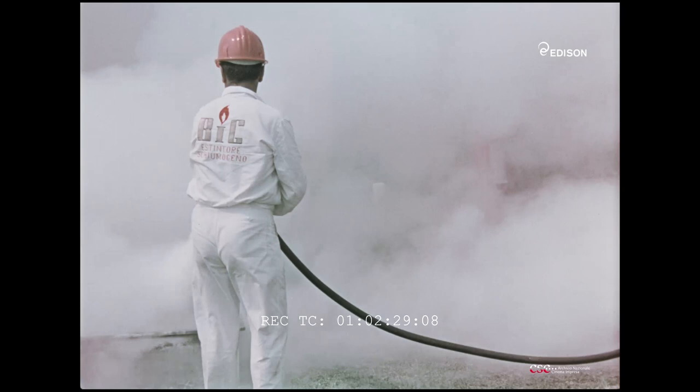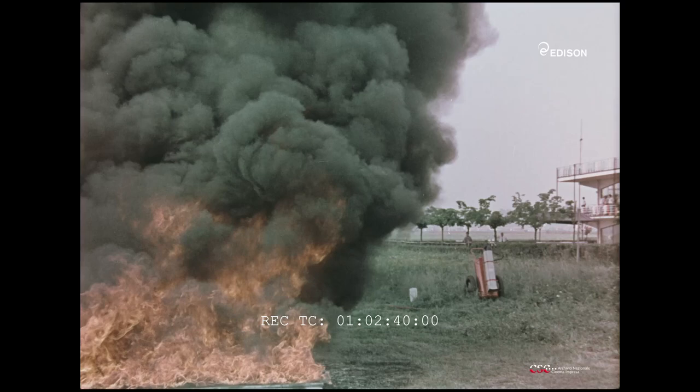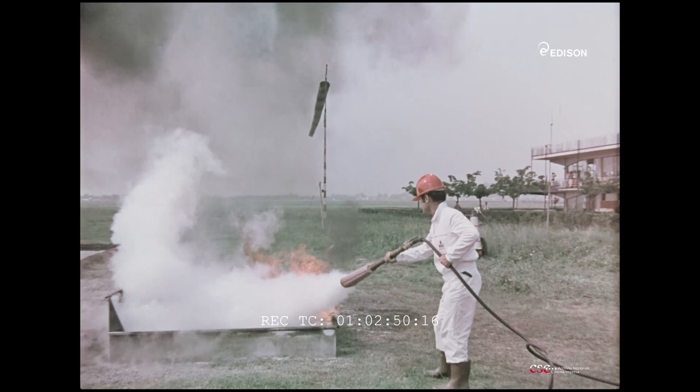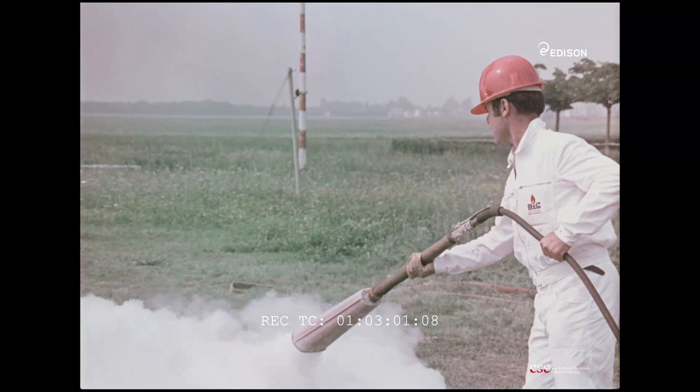I mezzi tradizionali agiscono in tre modi diversi: con azioni di diluizione, di raffreddamento e di soffocamento. Polvere, gas inerti e schiume operano sulla fiamma con un effetto prevalentemente fisico: creano uno strato di soffocamento e di separazione tra l'ossigeno e il combustibile. Ma ciò richiede un lungo tempo di spegnimento, persino 6 volte superiore, e ingenti quantitativi di prodotto.